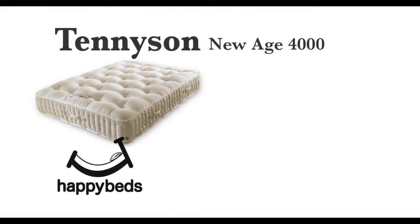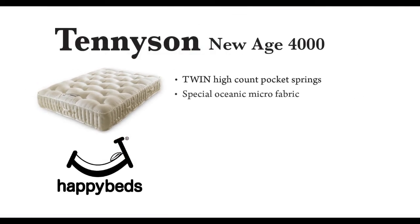Happy Beds — providing comfort, quality and style to make you smile.